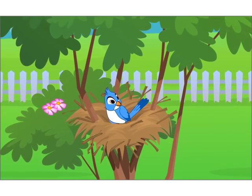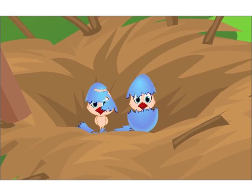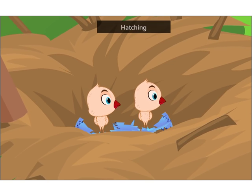Sometimes, the male bird also sits on the eggs. After a few days, the eggs break open and baby birds come out. This is called hatching.